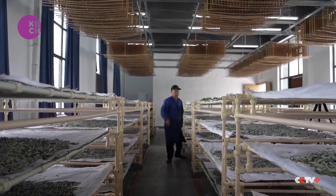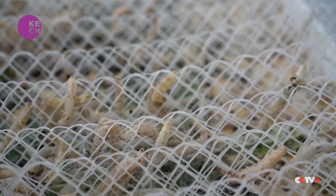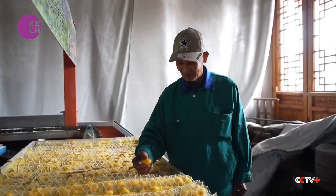Inside the rearing rooms, air conditioners, humidifiers, and temperature sensors provide optimal growing conditions for the larvae whose cocoons are spun into silk.